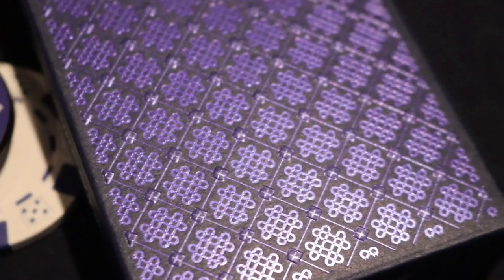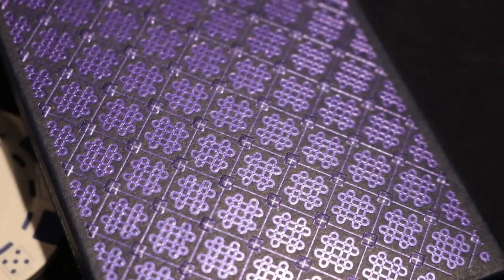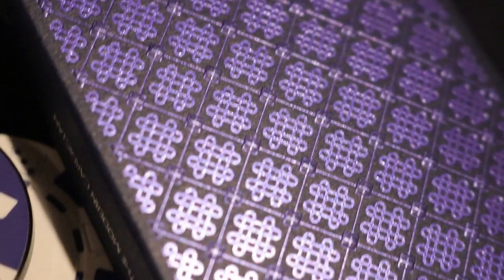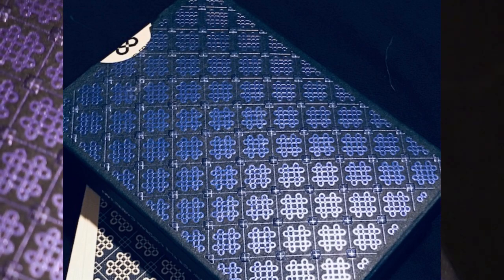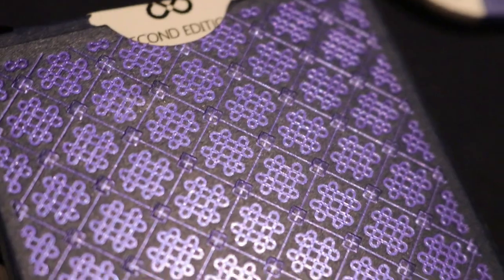The back design of the tuck box is fit for a king and very worthy for any collector. It has an almost purplish hue where the metallic inks just jump out at you, making it very easy to look at — yet you can't turn away. That's it for the back.